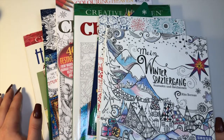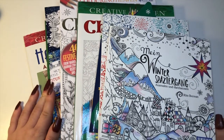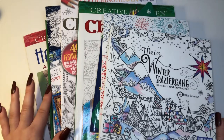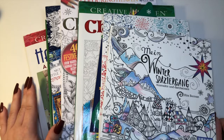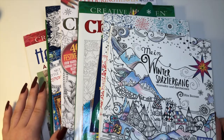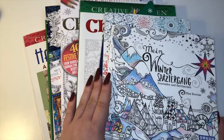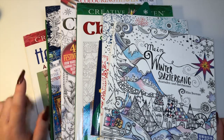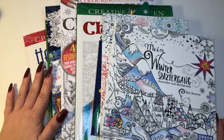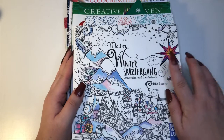Hi everybody, hope everybody's doing really well today and had a lovely Thanksgiving. I wanted to do this video that's been going around YouTube — it's my collection of Christmas as well as winter themed coloring books. I'll be honest, I don't have as many as a lot of other people in the YouTube coloring sphere, but that's completely fine. Overall I have seven winter/Christmas books and one honorable mention that I'll show at the end.